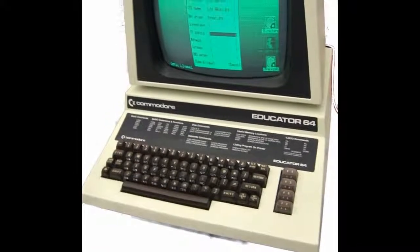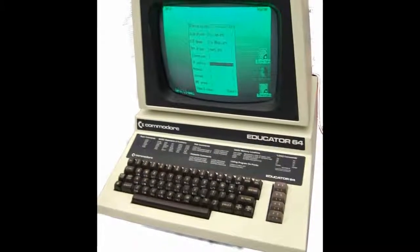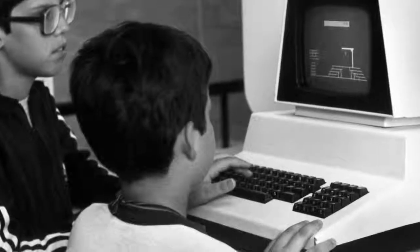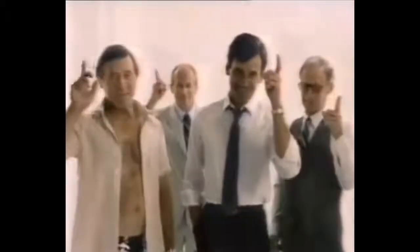In 1983 the Educator 64 made its appearance — essentially a 64 in a PET enclosure, including the green monitor, aimed at schools who were unwilling to depart from the proper computer image of the earlier PET machine. This was shortly followed by the SX64 the following year — the first full-colour portable computer, consisting of a 5-inch CRT display and integrated floppy drive. This machine was again aimed at the business market but had limited success due to its sheer bulkiness and the necessity to sellotape binoculars over your face to see the screen.